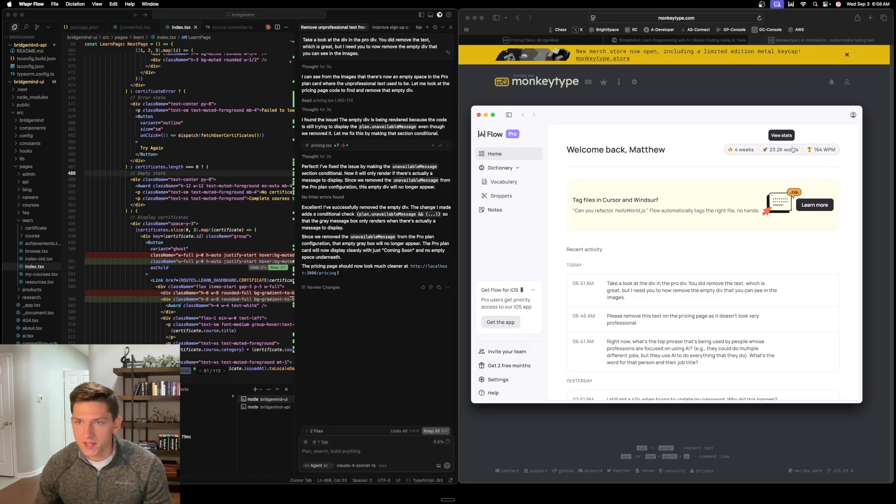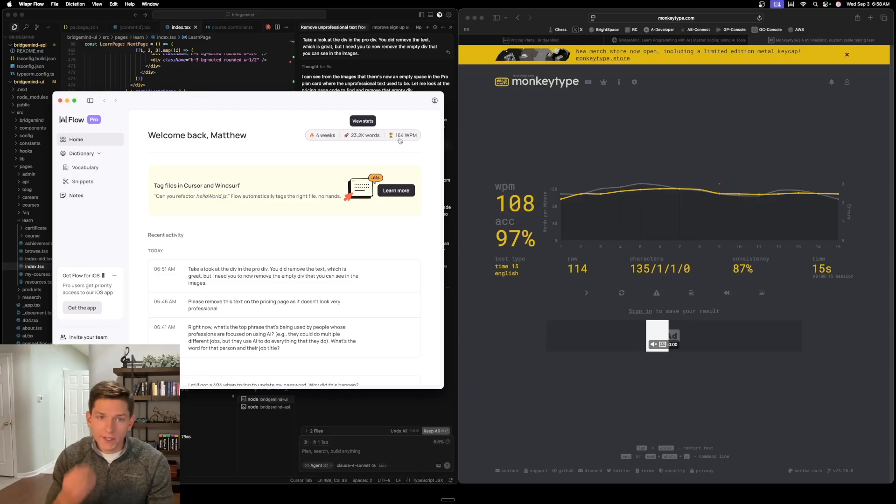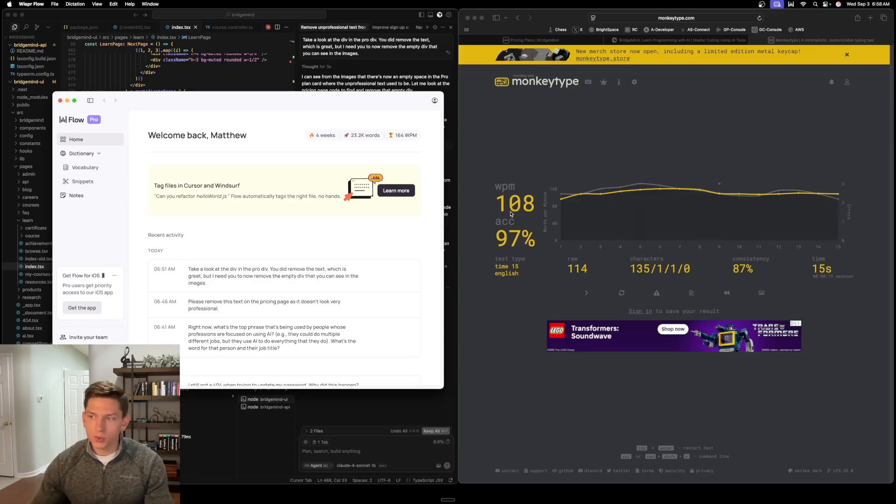So look over here in the stats — 164 words per minute is how much I'm able to speak. I speak at 164 words per minute and I type at 108 words per minute, which means that by speaking I end up getting about a 50% to 60% increase in my speed. And if you're a faster talker than you are a typer — some people only type at like 50 words per minute but speak at like 150 — that difference is even greater.